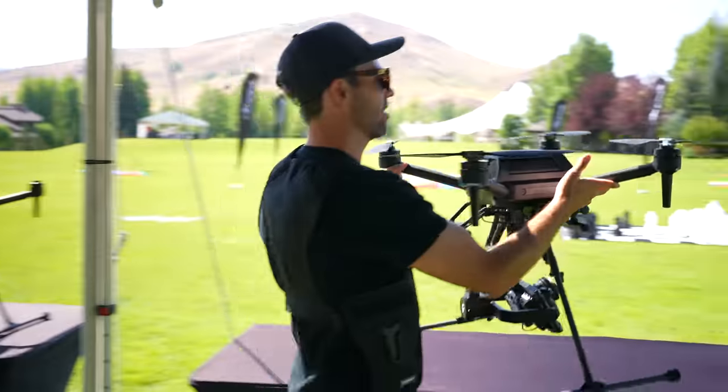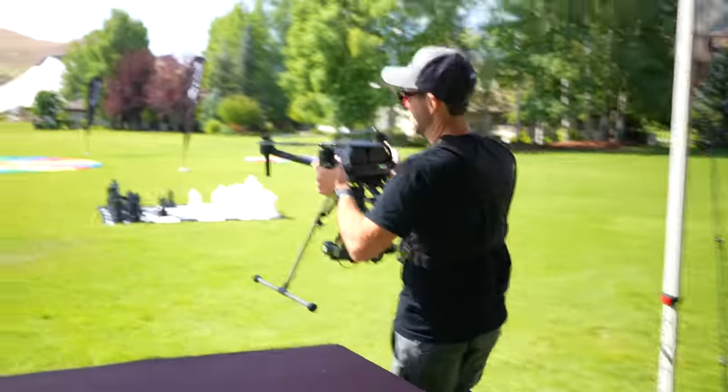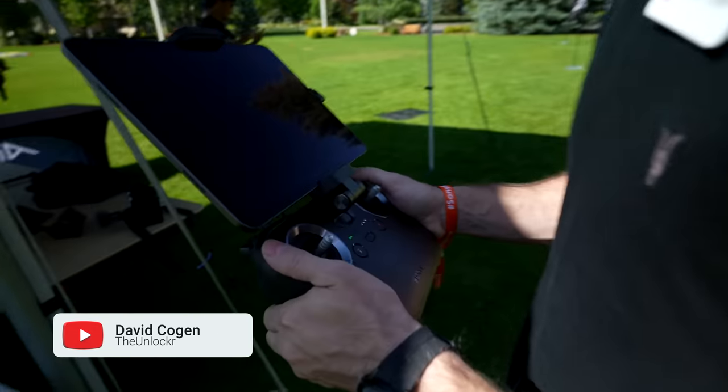So right now I'm going to check out the Airpeak — behind us we have the professionals who are going to be flying it. I really do want to get my hands on it, but I'm not going to lie, I'm a little scared to fly it. Let's go find out all about the Airpeak, get some demos and see what they're up to. Okay, so you are now in control of the Airpeak controller.